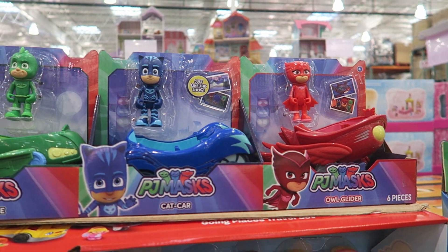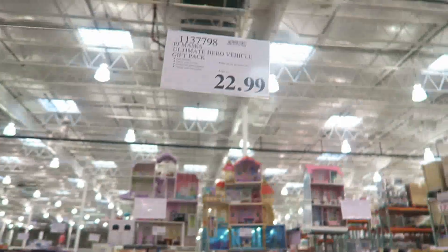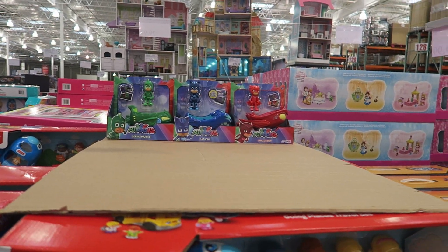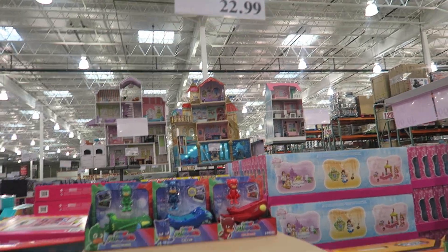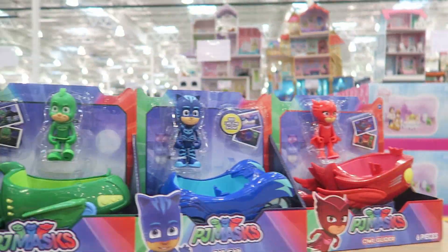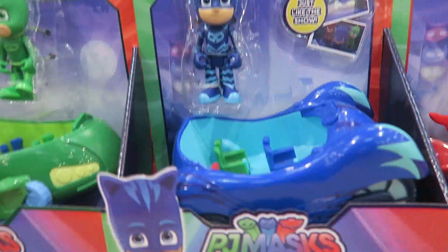The PJ Masks Ultimate Hero Vehicle Gift Set is $22.99. I couldn't find an exact match online, but I'm going to go ahead and get it because Ava loves PJ Masks and there are literally three left — who knows if they'll get any more.